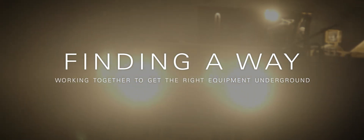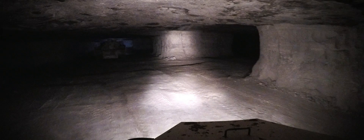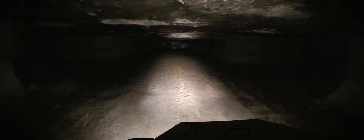We are the only shaft mine in the state of Iowa. Right now our mine covers almost two square miles underground. We're 620 feet deep, so it makes it a little more challenging to get any of our equipment underground.